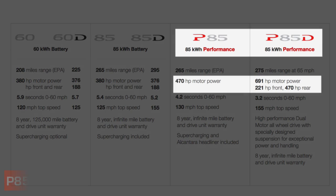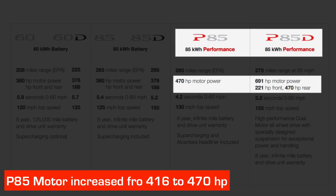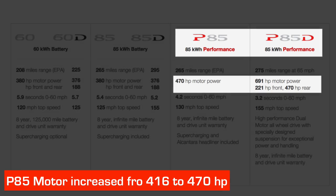The original 416 horsepower motor in the P85 and P85 Plus has been replaced by a 470 horsepower motor, and then augmented by a 221 horsepower motor in the front, giving a total of 691 horsepower, which is just a bizarre amount.